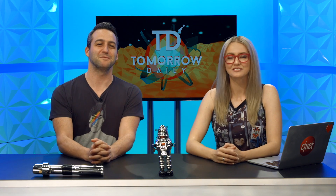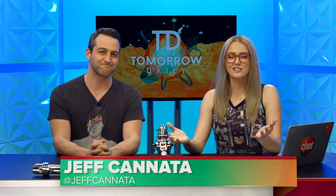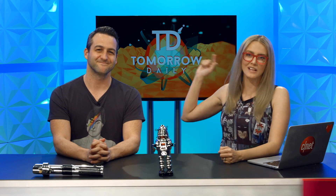Greetings, citizens of the Internet. Welcome to Tomorrow Daily, the best geek talk show in the known universe. I'm Jeff Canata, and I'm Ashley Esqueda. You're watching our Headlines episode, so let's hit it.